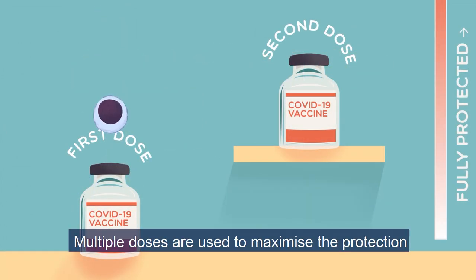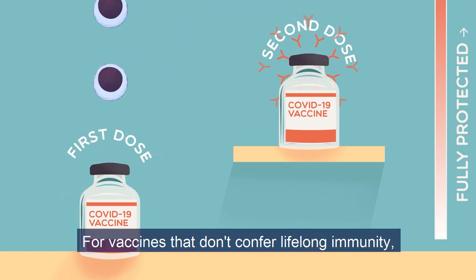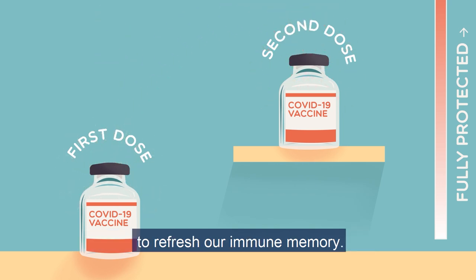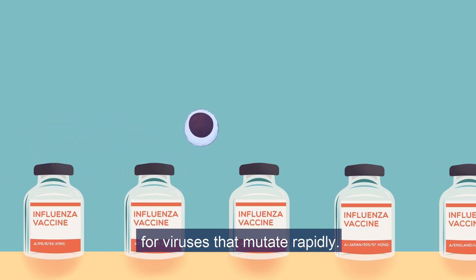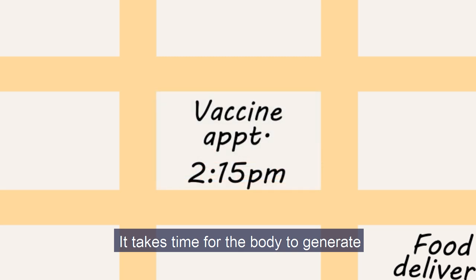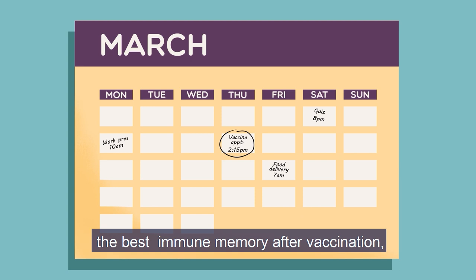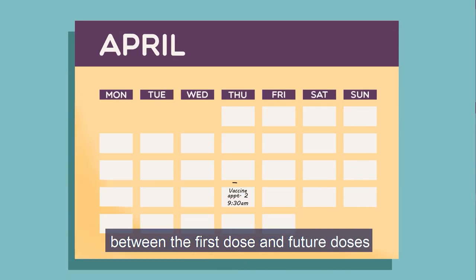Multiple doses are used to maximise the protection that each person receives. For vaccines that don't confer lifelong immunity, booster vaccines give a further round of exposure to refresh our immune memory. Annual vaccines are sometimes needed for viruses that mutate rapidly. It takes time for the body to generate the best immune memory after vaccination, so a gap is needed between the first dose and future doses to let that happen.